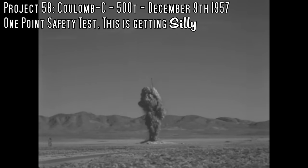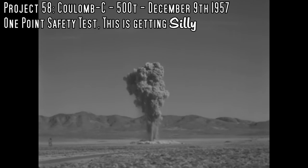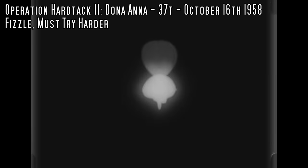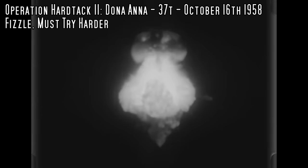They tried again with Coulomb C, and that didn't work either — it got a yield of 500 tons, and also produced one of the weirdest-looking explosions I've seen. All the sources say this was a surface detonation, but it sure looks like a lot of the energy was directed upwards into a plume, as if it was inside a shaft. Another energetic safety test was Donna Ana, detonated on a balloon — that distinctive shape above it gives it a unique look, like a mushroom cloud sitting on top of the fireball. The yield was only 37 tons, but still far more than they wanted.